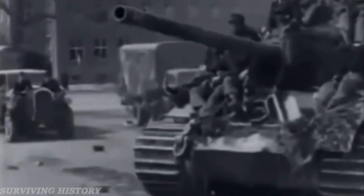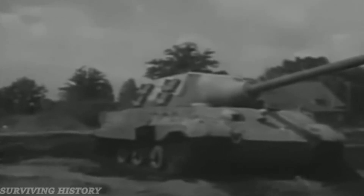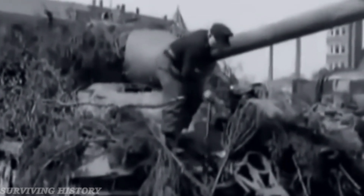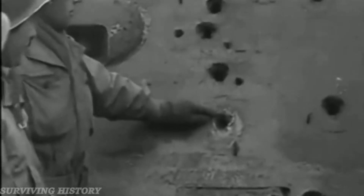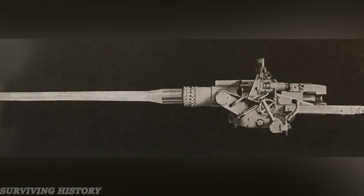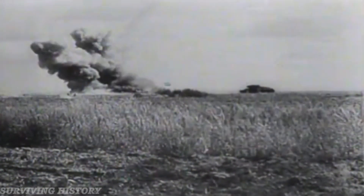The Panzerjäger Tiger Ausf. B, more commonly referred to as the Jagdtiger, was the heaviest tank put into service during World War II. With a weight of 72 tons and armor up to 250 millimeters thick, the Jagdtiger was nearly impenetrable to most Allied anti-tank weapons from the front. Armed with a 12.8 centimeter PaK 44, it was capable of destroying even the most heavily armored Allied tanks from more than a kilometer away.